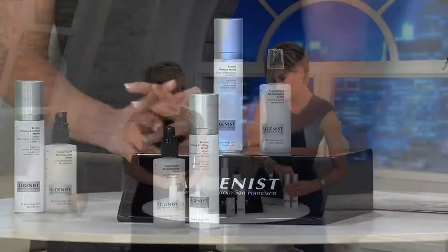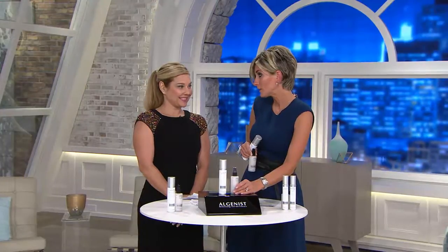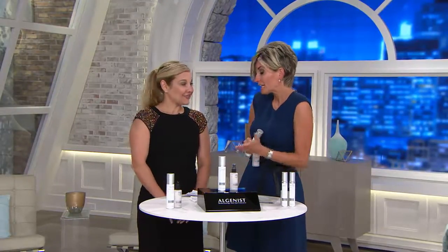I always say this when I have Tammy on — it cracks me up, the story of where you guys began. You've put together a collection that involves, really, out of these two products, the number one hero. That got you discovered here on QVC and, frankly, got you discovered by every single person in the world — you've made it into every possible magazine and every TV show that exists. Tell us about Algenist and how the serum got started.